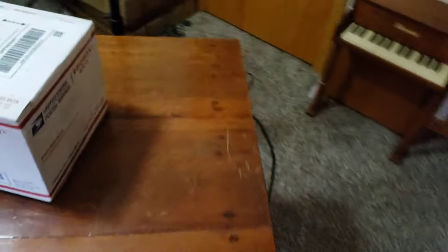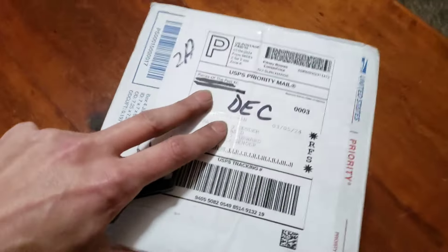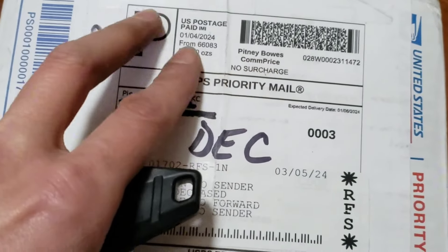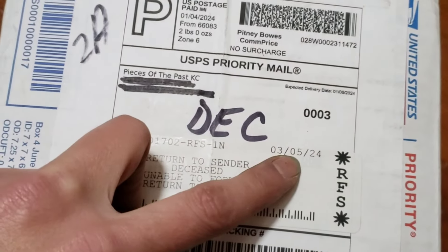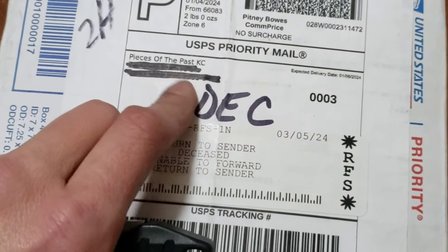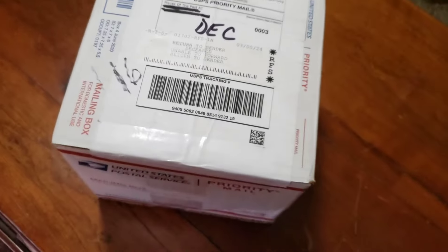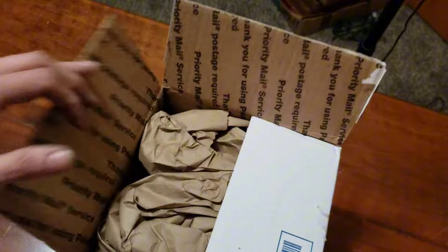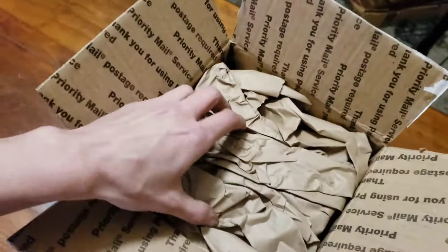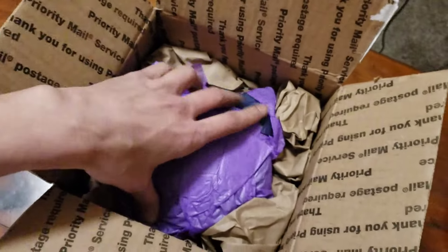So this is going to be a new one for me. I started looking at it and if you notice the date up here — 1-4-24 — and it looks like a couple months later they figured out that this person, sadly, is deceased. So they sent it back to me. Let me get it opened up.